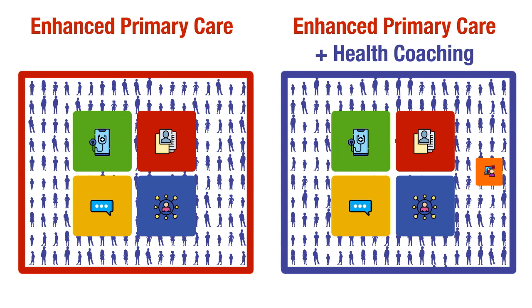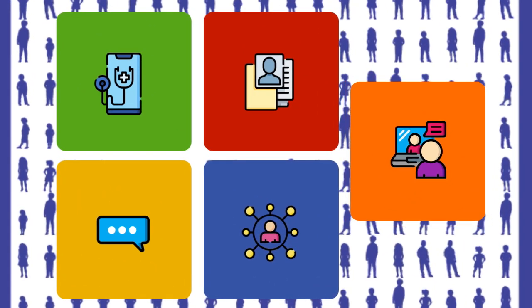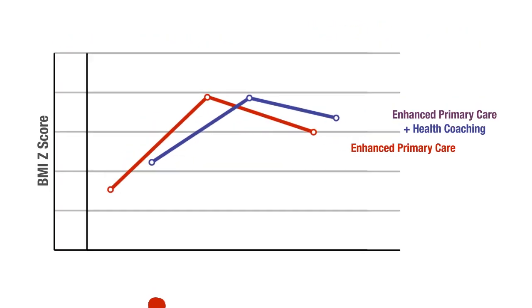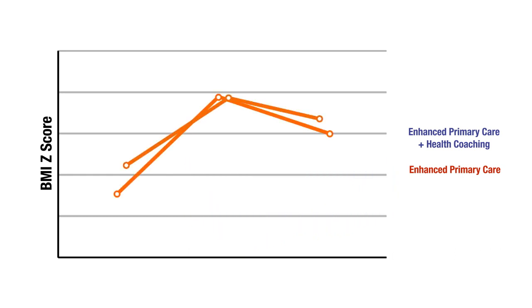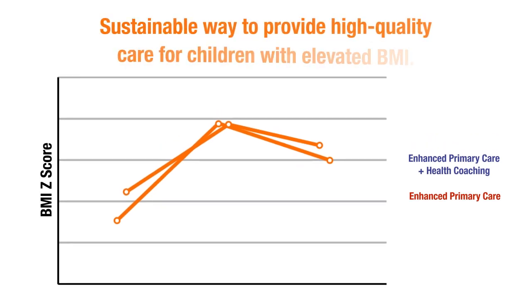Enhanced primary care plus health coaching also included the support of health coaches. At the end of one year, children in both arms showed improvement in overall BMI and quality of life. Changes in BMI were sustained two years post-intervention, with no significant differences between the two groups.